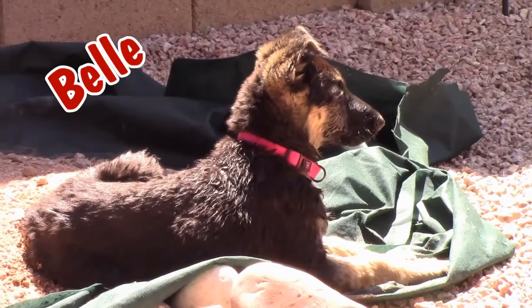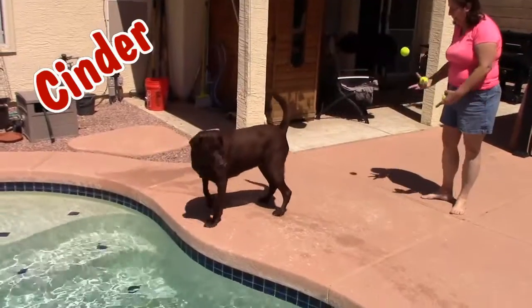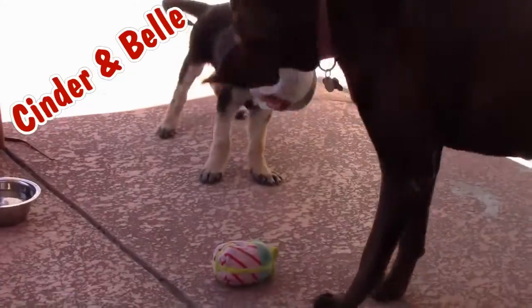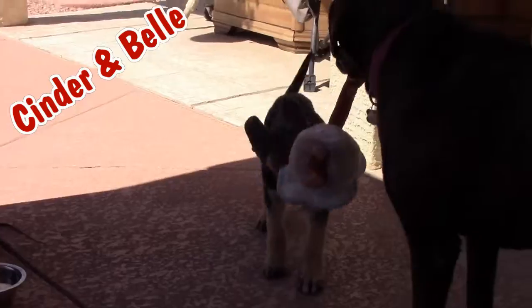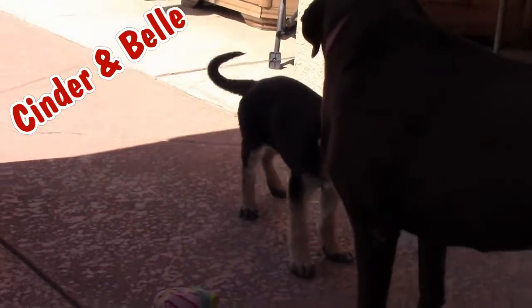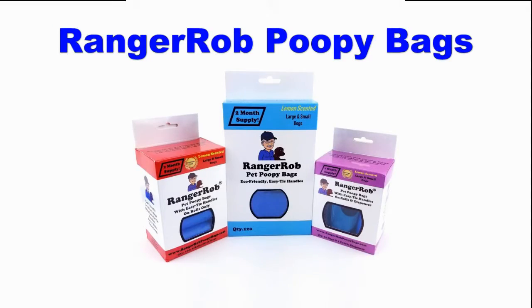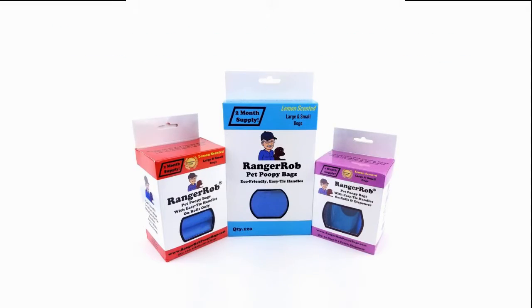Meet Belle, our new German Shepherd puppy. Meet Cinder, the older 7 and a half year old Chocolate Lab. Join us as we bring these two together, train them, learn from them, and become a family. And look out for cuteness. This video is made possible by Ranger Rob Poopy Bags, available on Amazon right now.